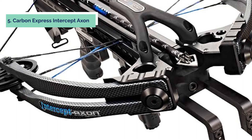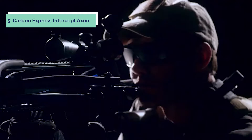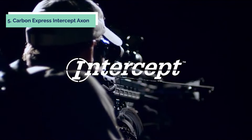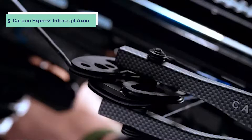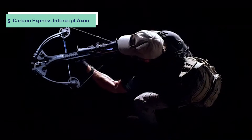At number five on our list is the Carbon Express Intercept XR. The Carbon Express Intercept features a patent-pending design that allows an AR-style stock and grip to be mounted on a crossbow, enabling the shooter to customize the length of pull, cheek piece height, grip angle, and other features. The result is a highly adjustable platform perfect for hunters who need to shoot from tight spots or those with physical limitations.